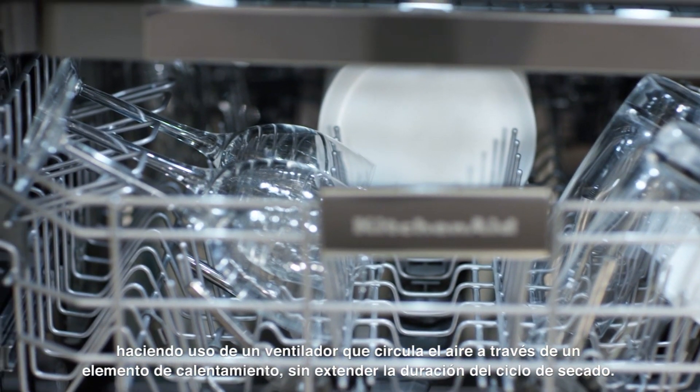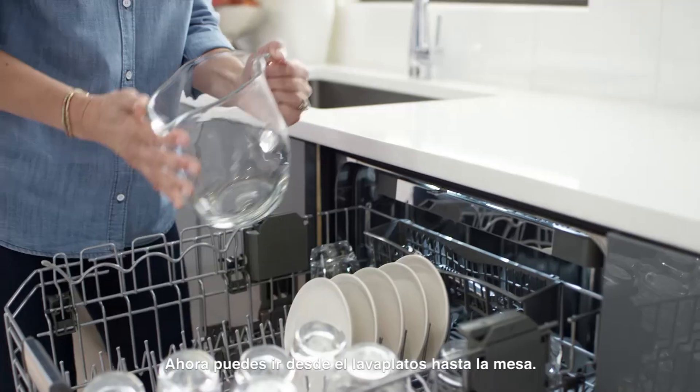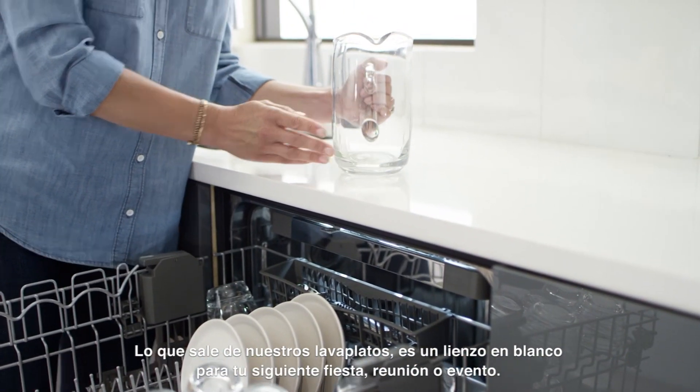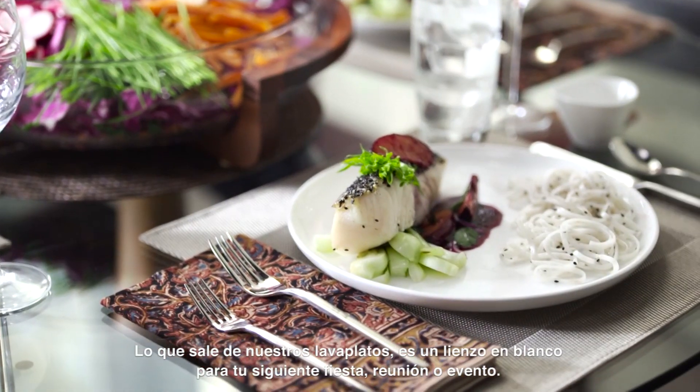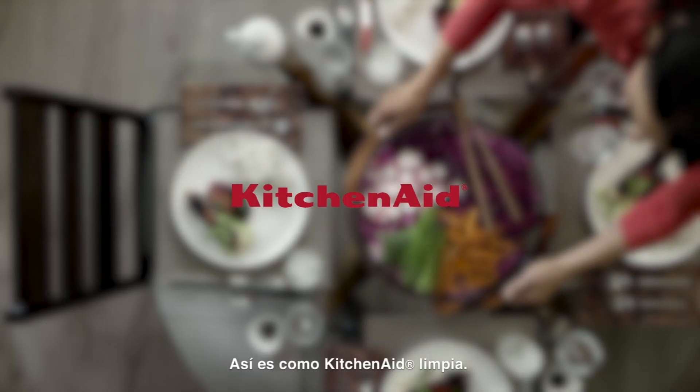Without extending the length of the cycle, now you can go from the dishwasher to the table. What comes out of our dishwashers? A blank canvas for your next party, get-together or gathering. This is how KitchenAid cleans.